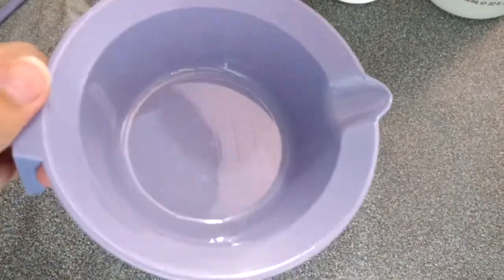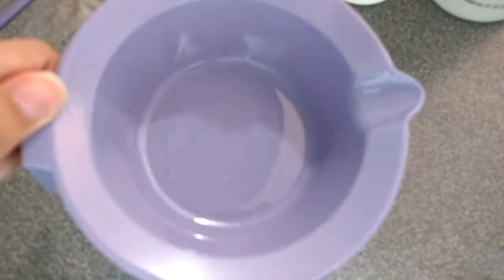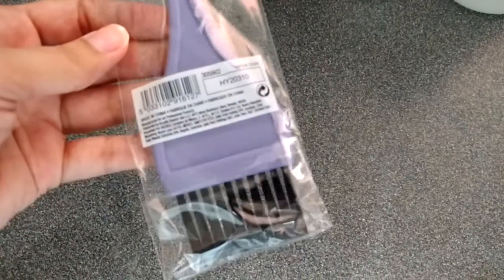I bought this bowl — I like this one because it has measurement marks, so it's going to be easier. I am going to use this brush to mix the products.